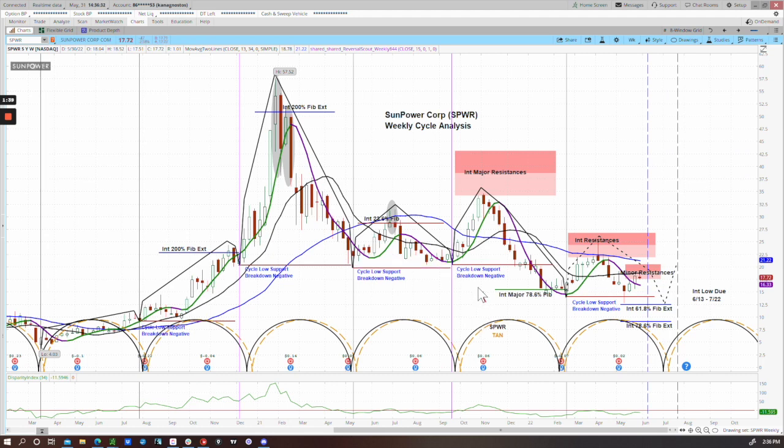This next cycle had good positive momentum at the beginning, and we got a tag of this lower major resistance zone. Momentum then turned negative again and we declined all the way through the rest of the cycle. But this time we broke through the cycle low support and ended up with a negatively configured cycle — meaning the cycle ends lower than where it began.